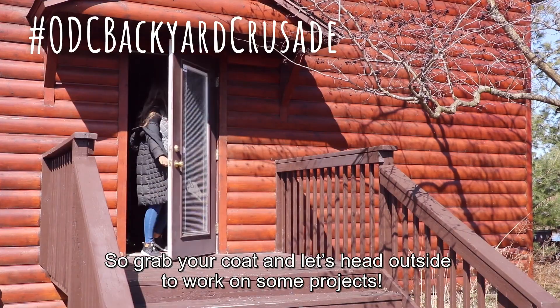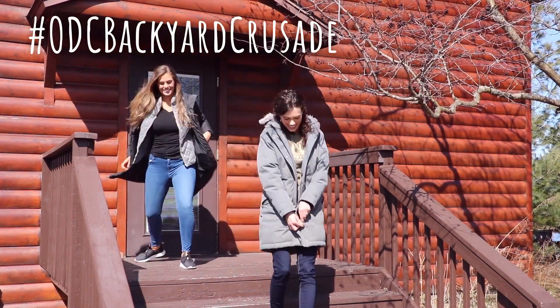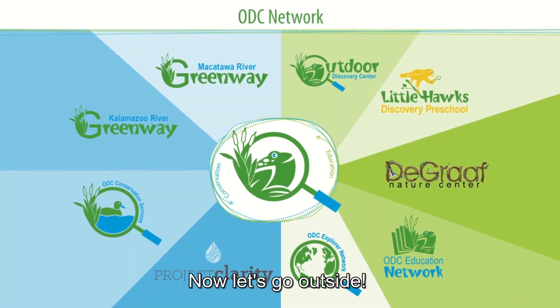So grab your coat and let's head outside to work on some projects. Now let's go outside!